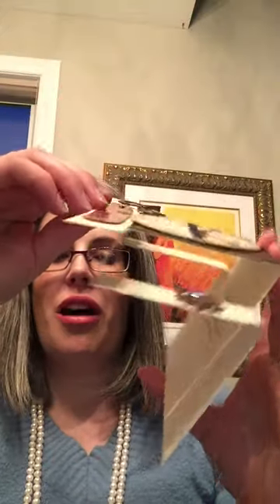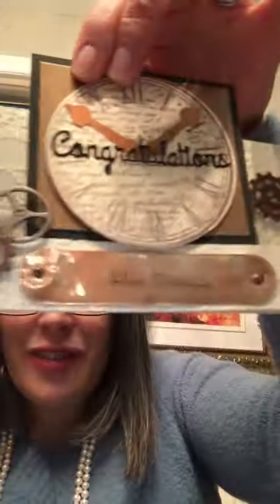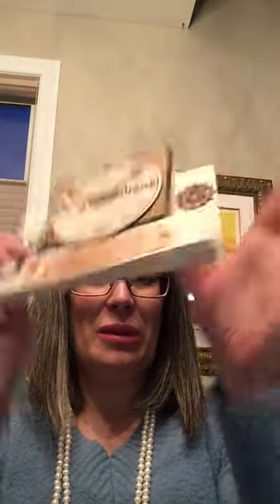And then we've got this really fun one for the guys. Same thing — congratulations happy retirement. Inside it says, 'The joy of retirement is having nothing to do and all the time in the world to do it,' but it's got some fun little gears on it. Really fun if you've got somebody retiring — this is something they'll probably keep on their mantle for a little while.